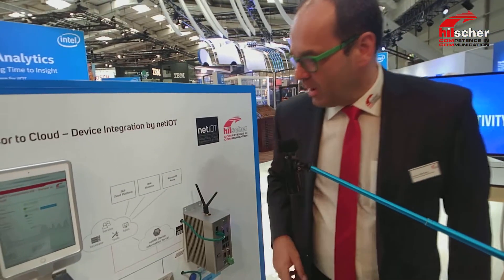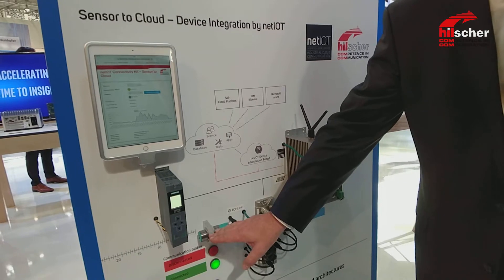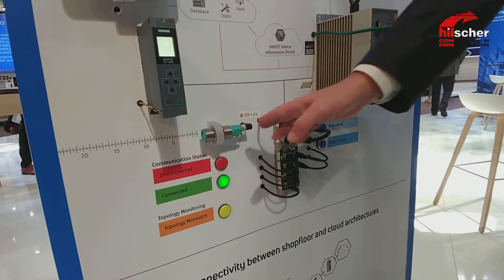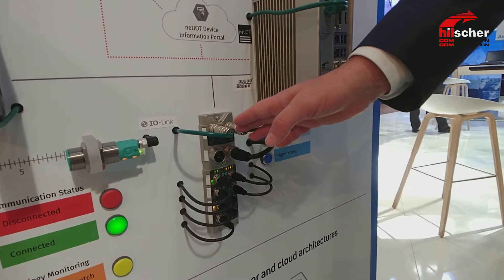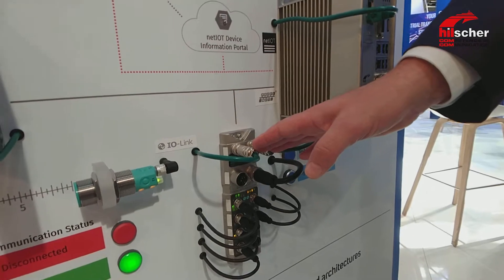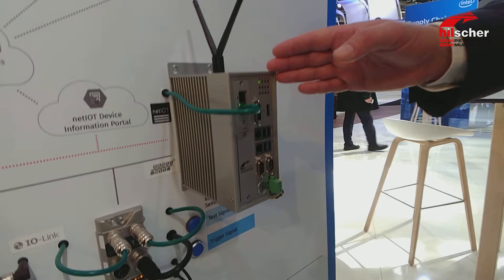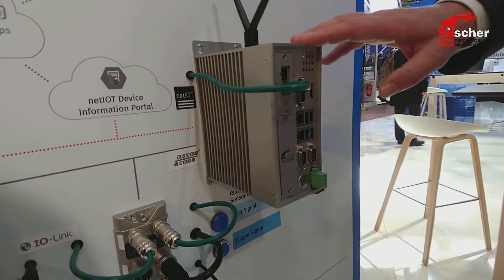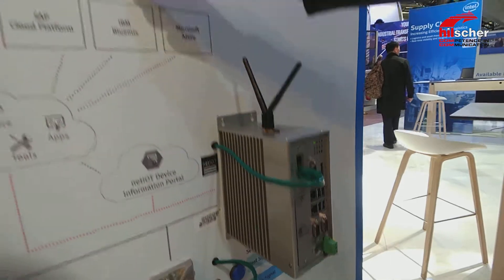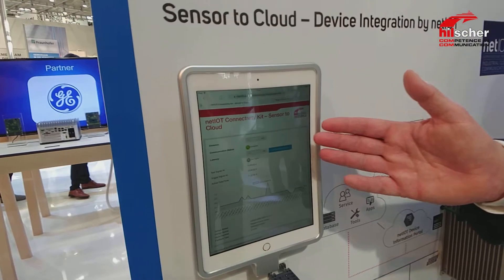What we did is we took a sensor here — a proximity switch which measures distances. We connected it via IO-Link to the IO-Link master, and the IO-Link master is communicating with our MQTT communication over PROFINET into the Edge Gateway. The Edge Gateway is then able to push the data from the sensor into the Bluemix application, and you see here the dashboard on the mobile device.